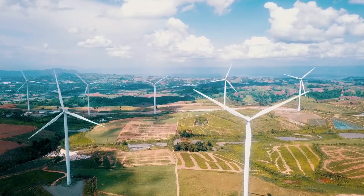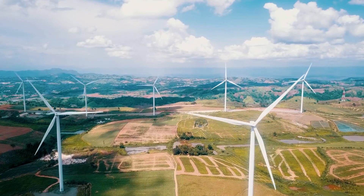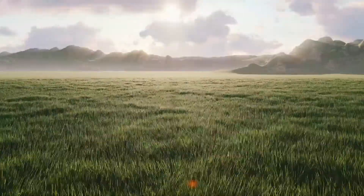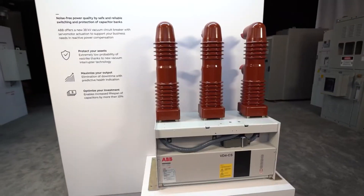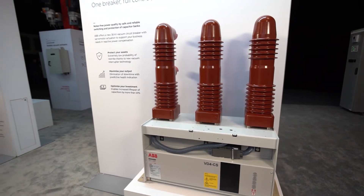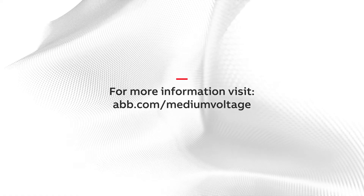And as an added benefit, VD4CS is SF6-free, lowering environmental impact and offering a more sustainable solution. To find out how VD4CS can help save up to 20% on your next project, contact your ABB representative.